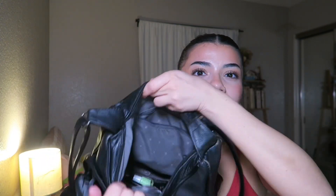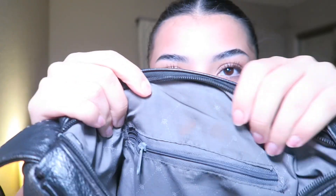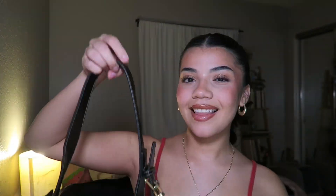Everyone makes fun of me for having this purse — they say it reminds them of a grandma purse. But this is probably one of my most used purses because it's a very basic black bag and she holds so much. There's a front zipper, a whole bunch of little pockets inside, a mini zipper, another pocket, a zipper on the back, and even more storage when you open it. I feel like I could store my whole house in here. It says 'RR' on the print but doesn't have a tag.